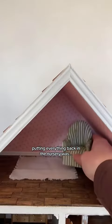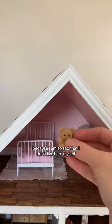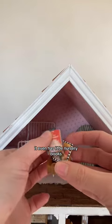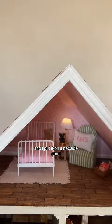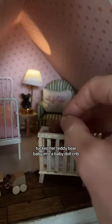Putting everything back in the nursery was actually devastating, because I am so sad that I don't live here myself. It is perfect. It even has little nursery books, like Mother Goose and the Grinch. For lighting, I found this little teddy bear lamp and put it on a bedside stool, tucked her teddy bear baby into the baby doll crib, and despite the mental toll it took on me shoving my sausage fingers into this little room, I absolutely love it.